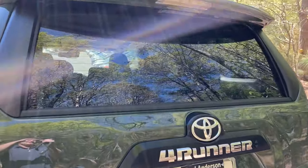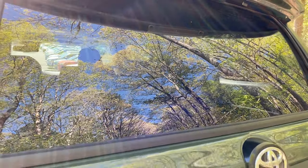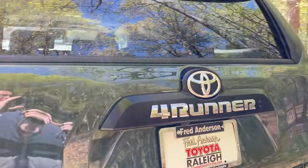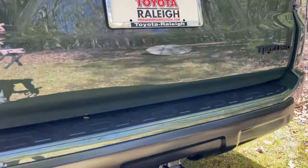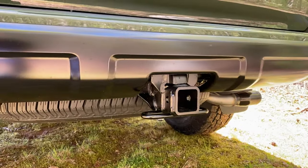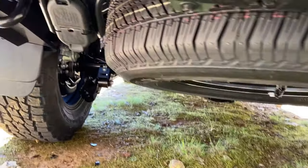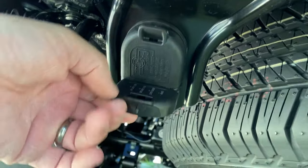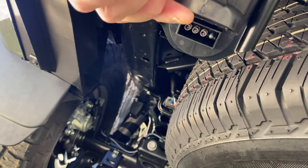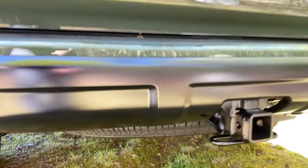One of the nice features is this rear window - it comes down by power, operated from the front, so people can get air from the back. It has a backup camera right here, and this is a 5,000-pound tow capacity. And here are your wiring harness hookups, and here is the spare tire in case you've ever wondered.